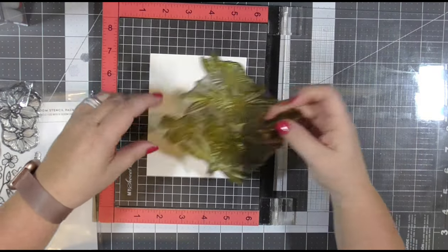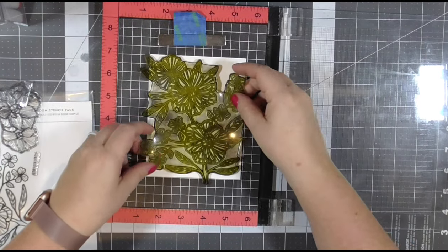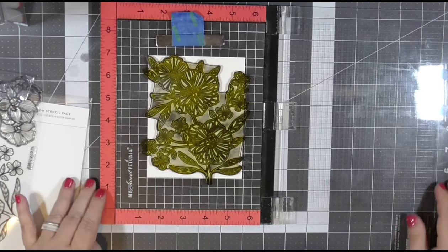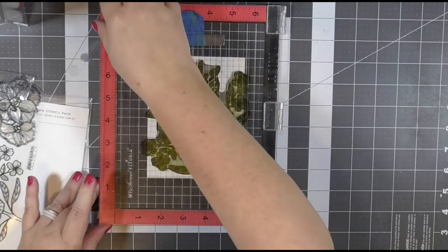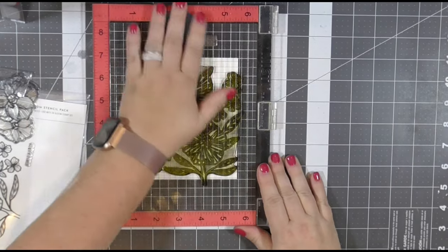The sentiment for my card today comes from a die cut — a Simon Says Stamp die set that I will cut out four times and use my Xyron sticker maker to create a thick sentiment cutout. And I think that's all of the coloring.